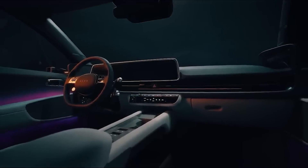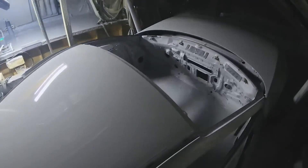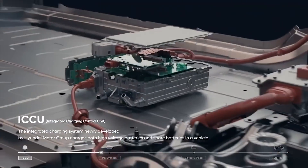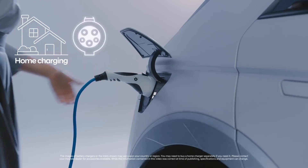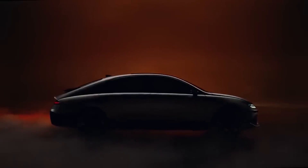The new Hyundai Ioniq 6 will launch with a large 77.4 kWh battery and a dual-motor all-wheel drive powertrain delivering a potent 325 PS. It produces 605 Nm of torque and will accelerate from 0 to 62 mph in just 5.1 seconds. Hyundai is quoting an EV driving range of 320 miles. The Ioniq 6 boasts an 800-volt charging system capable of using 350 kW ultra-fast chargers, topping up the battery from 10 to 80% in less than 20 minutes. It includes a one-year subscription to the Ionity Premium Network of 350 kW ultra-fast chargers for those buying or leasing the new EV.